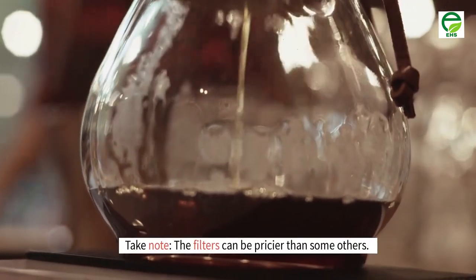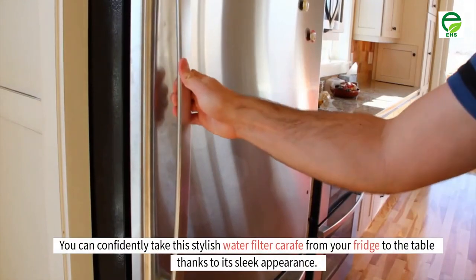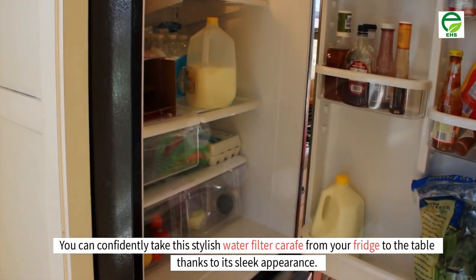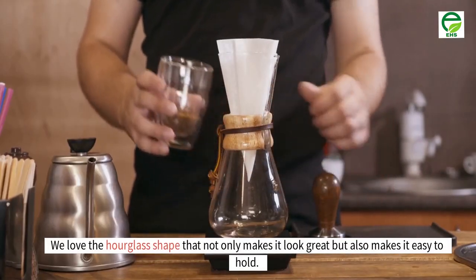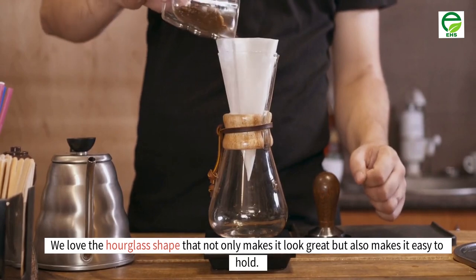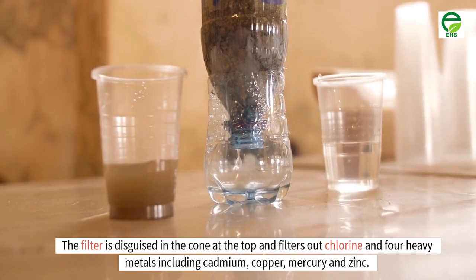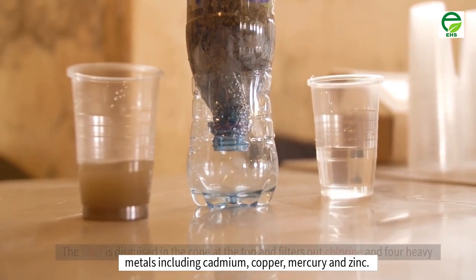Number 8: glass carafe. You can confidently take this stylish water filter carafe from your fridge to the table thanks to its sleek appearance. We love the hourglass shape that not only makes it look great but also makes it easy to hold. The filter is disguised in the cone at the top and filters out chlorine and four heavy metals including cadmium, copper, mercury and zinc.